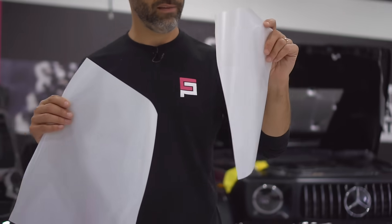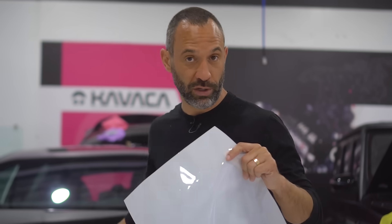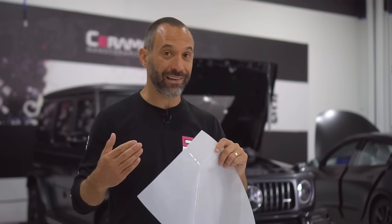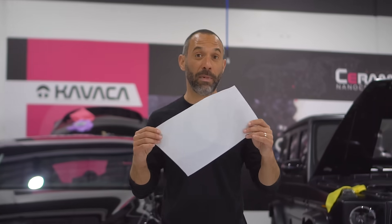Ceramic Pro Kavacha has two types of paint protection film: one is glossy and one is matte or satin. The glossy film protects a glossy vehicle and has an instant self-healing layer, so minor scratches, minor marring, and minor debris on top will actually instantly self-heal. Kavacha matte is designed to protect matte and satin finish vehicles, and it can also be put over a gloss vehicle to convert it to a satin look — keeping your car looking different than the rest.